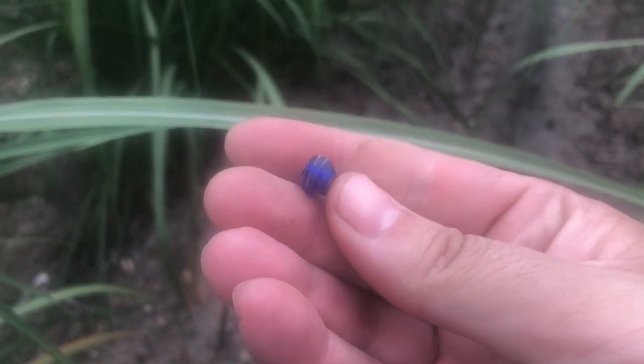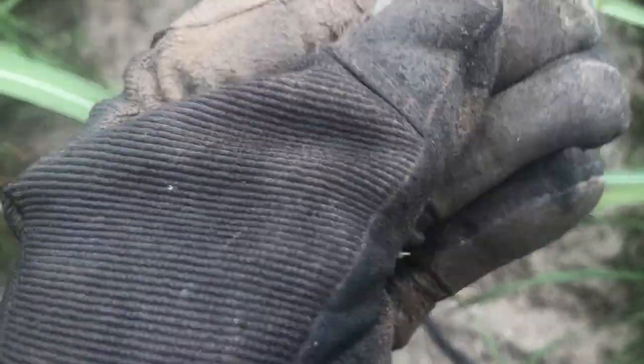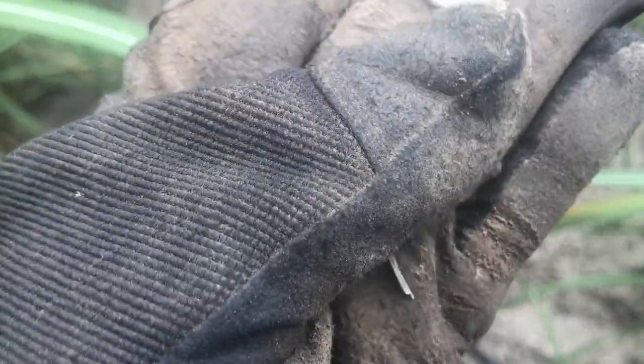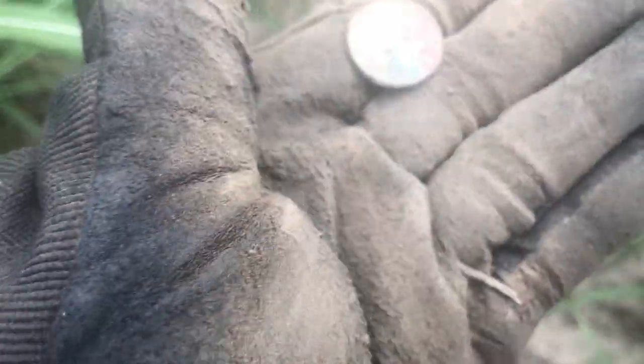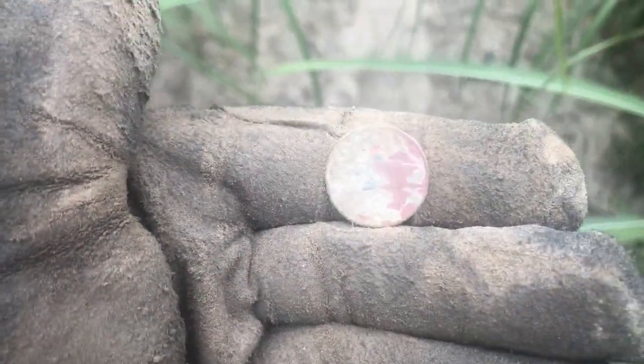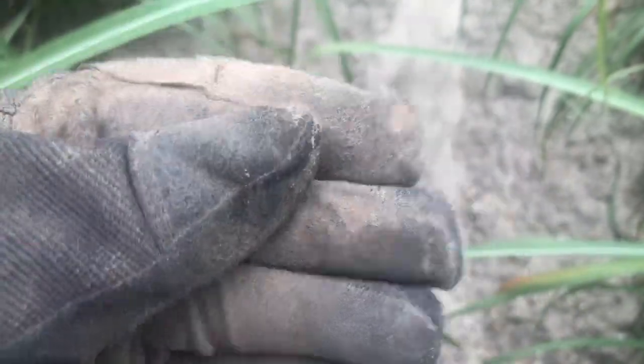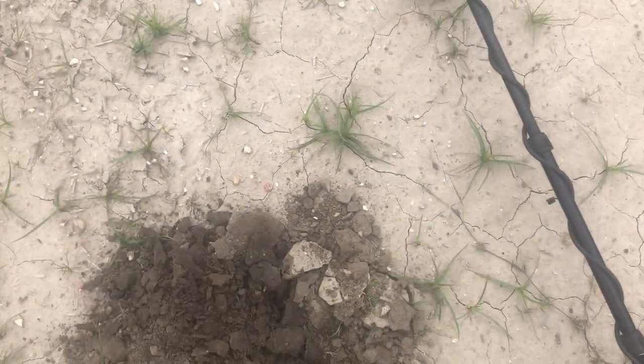I thought that sounded like a nickel right here in the side wall, and it is indeed a nickel. Let's play the nickel guessing game — are you a V or a shield? Oh, you're a stinking Jefferson. What's the date? 1951. Wow, stinking Jefferson. Well, Monticello — goodbye.